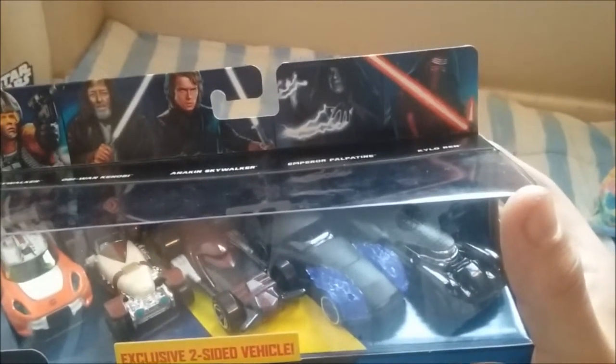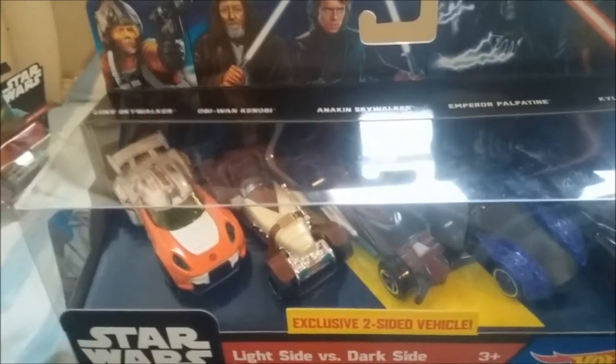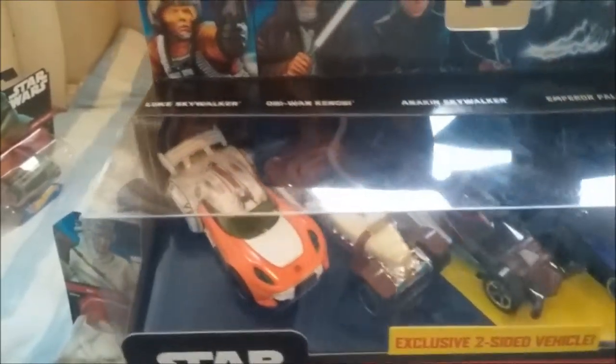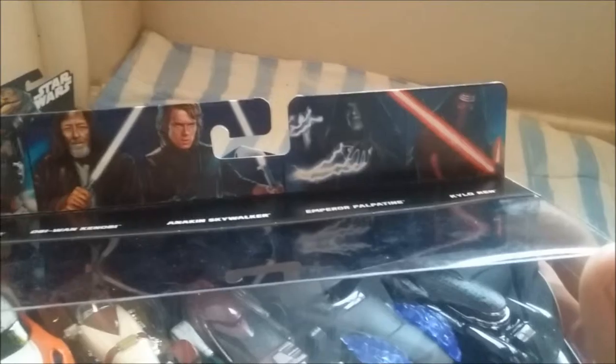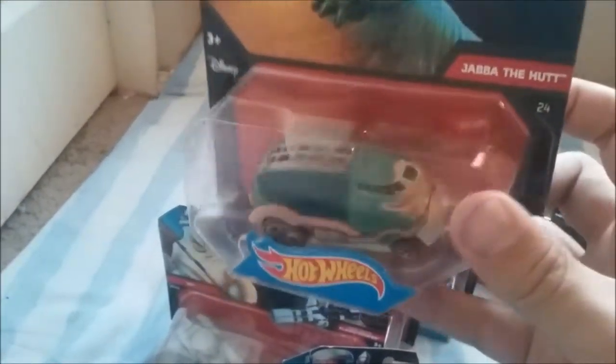Here's Kylo Ren, Emperor Palpatine, Skywalker, Obi-Wan Kenobi, and Luke Skywalker. The boxes look so cool with the characters on them. And then here's Jabba the Hutt — he came in a single pack.